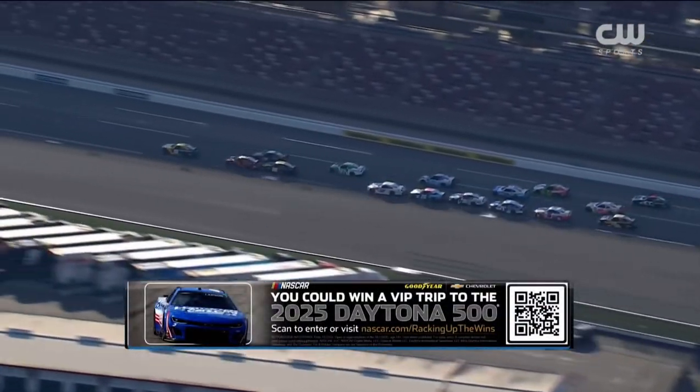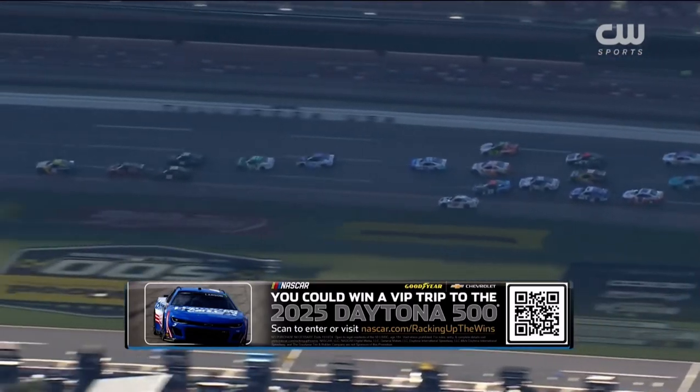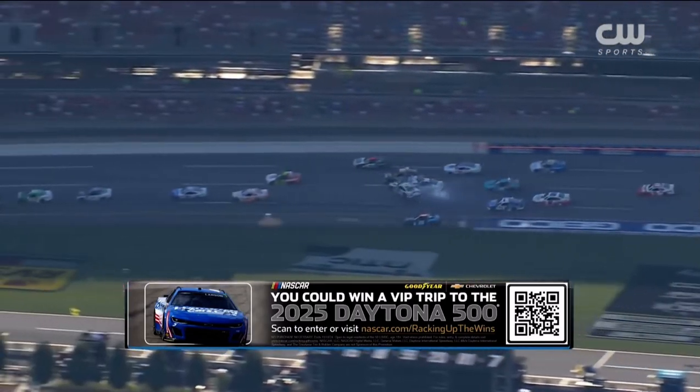Here's your chance to win an all-access Daytona 500 experience — scan the QR code or visit nascar.com. And we've got a crash on the track.